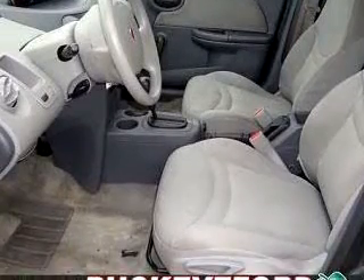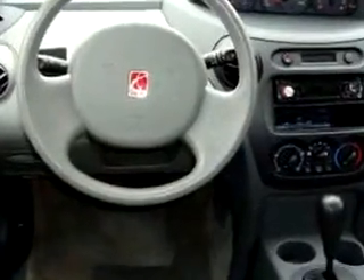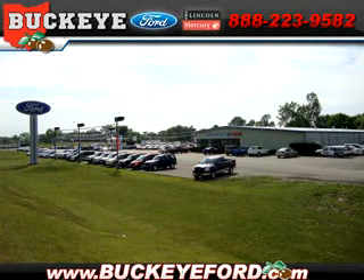Enjoy the drive and have peace of mind in this 2003 Saturn Ion Level 2. See us at Buckeye Ford today. Contact us to see how Buckeye can help you find the quality pre-owned vehicle you're looking for. Call 800-800-FORD today.